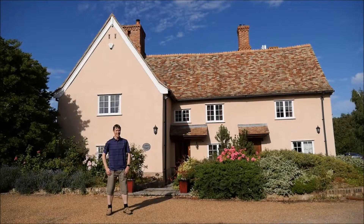My name is Keith Clarke and I live here with my wife and two children. We moved here about a year ago to this grade 2 listed farmhouse.